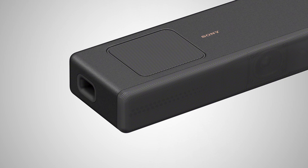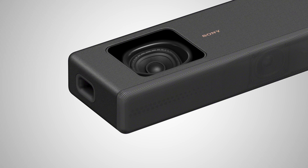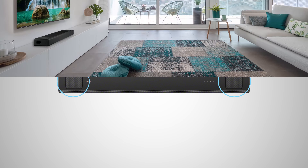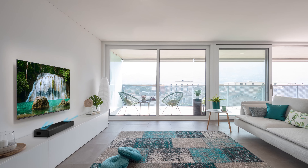On the left and right of the bar are two beam tweeters that project sound outwards to create an incredibly wide sound stage. Along the top of the bar there are two upward-firing speakers, one positioned on the left and the other on the right. These speakers reflect sound from the ceiling down onto the listener, without you needing to install speakers in your ceiling.